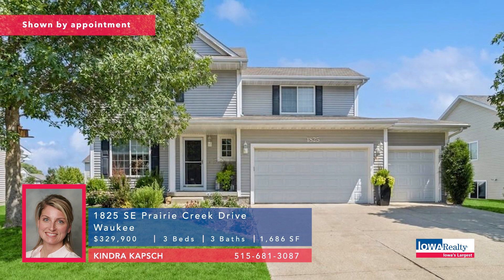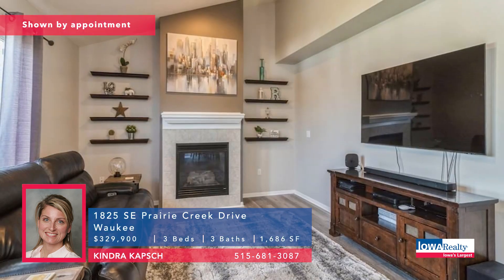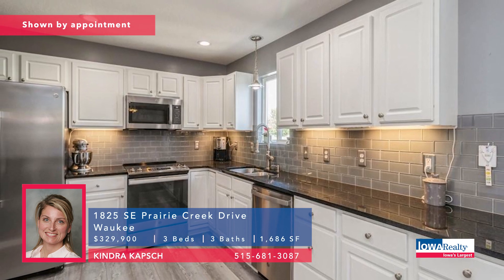Kendra Capsh in Waukee — beautiful remodeled kitchen here. Three bedrooms, three baths, newer LVP flooring on the main level. Lots of updates, triple garage, and again, Waukee schools. Priced at $329.9K.